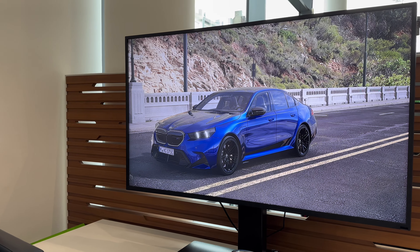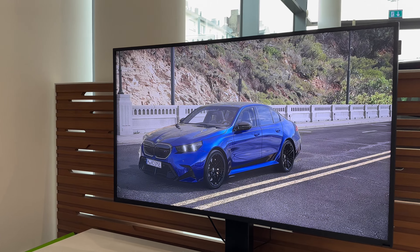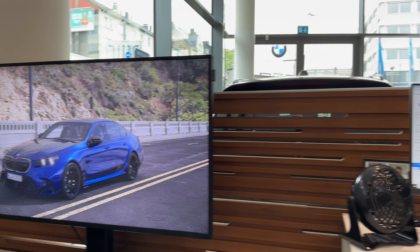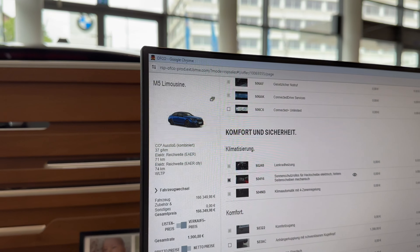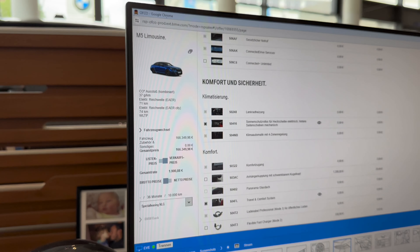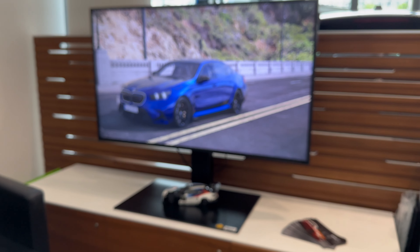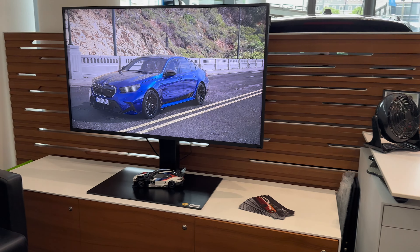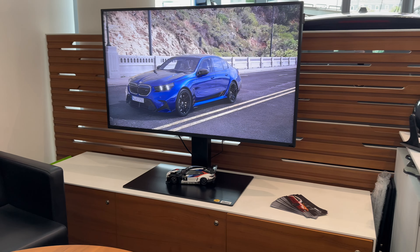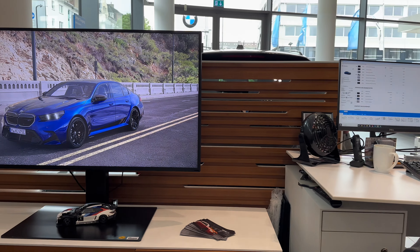Our final spec is Marina Bay Blue with white Silverstone interior, black wheels, carbon ceramic brakes, and everything else — no cheap leasing spec here. The price is 166,000 euros. The car will be ordered now and should arrive in October. When I pick it up we'll do a full review. Thank you for watching — I hope you enjoyed the M5 spec session and I'll see you at the pickup!